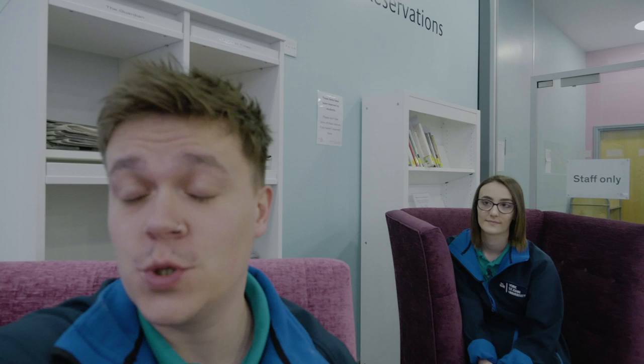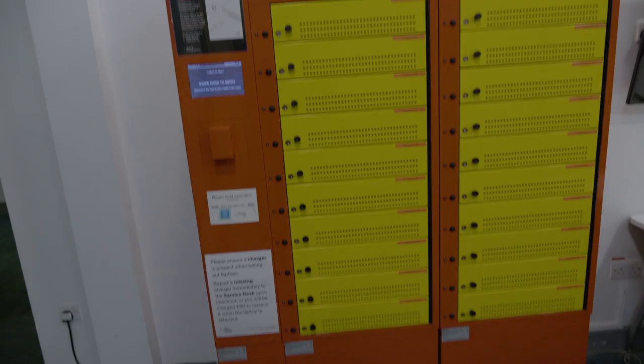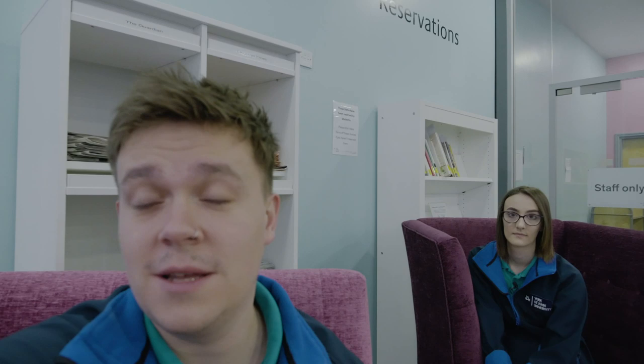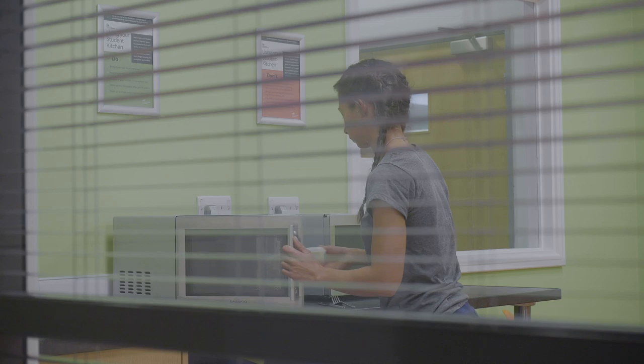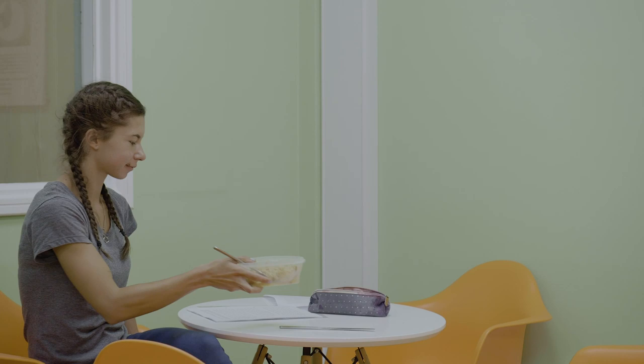We're now in Fountains, which is home to our library. The library is open 24/7 for all those late-night study sessions. As well as all the books and computer systems you'd expect, we also have our ILE desk, who are fantastic at helping you with locating texts, academic referencing, or anything to do with university life. We have laptop loan lockers if you need to borrow a laptop, a Costa inside the building for your caffeine fix, and a student kitchen on the second floor — so for those late-night study sessions you can reheat the meal you made earlier rather than ordering a takeaway.